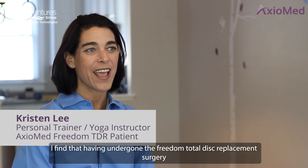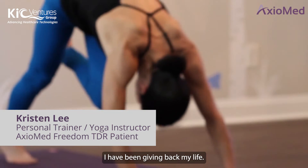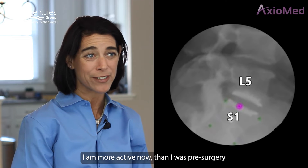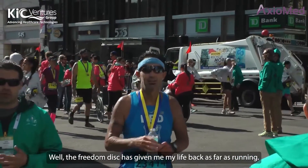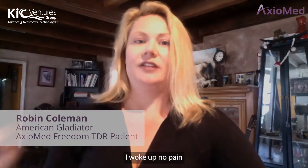Having undergone the Freedom disc replacement surgery, I have been given back my life. I was able to walk the next day without pain. I am more active now than I was before surgery. The Freedom disc has given me my life back — as far as running, if you're a runner, running is your life. I woke up with no pain.